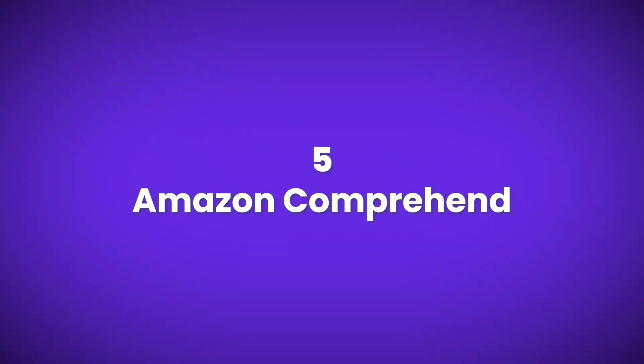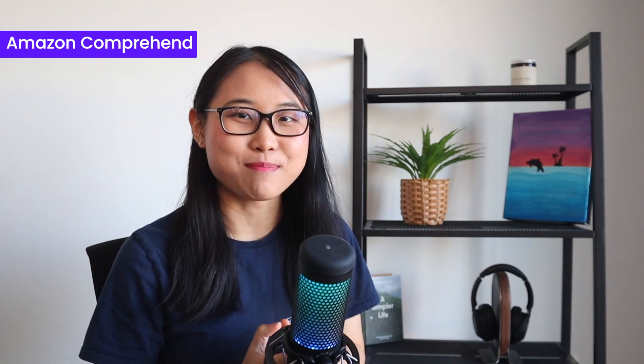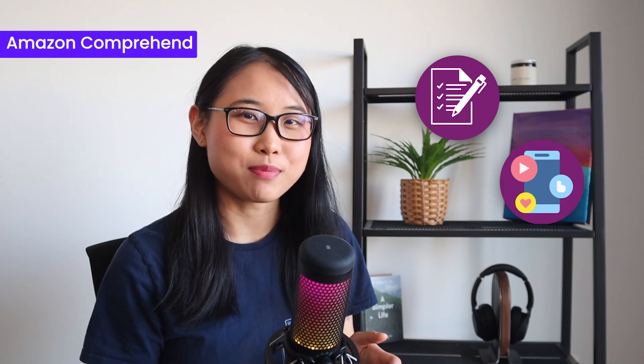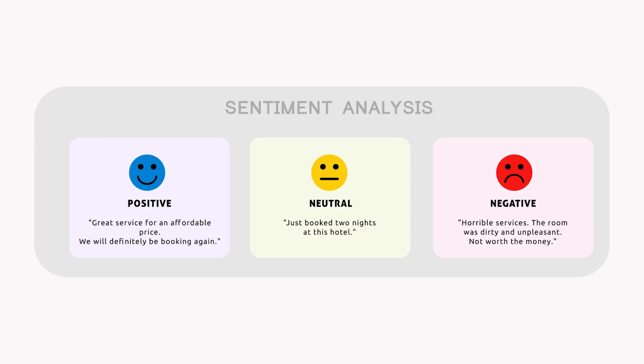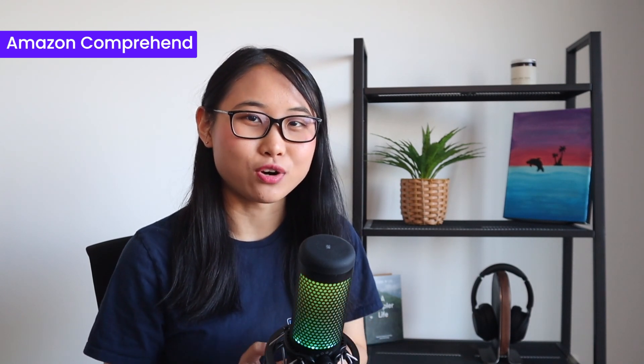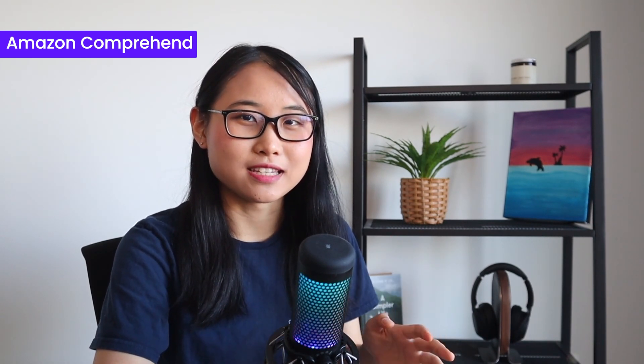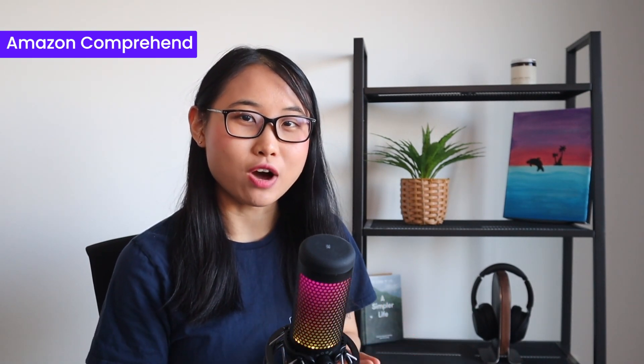Last but not least, we have Amazon Comprehend. This is one of my favorite AWS services because it's like your own AI-powered detective that can unlock hidden insights from text data like documents, social media posts, and customer reviews. It uses sentiment analysis to understand the emotional tone or sentiment expressed in certain sentences, which is quite important for companies who want to figure out how their customers feel about their products and services. Over time, as more data is generated, insights can be provided with even more accuracy.